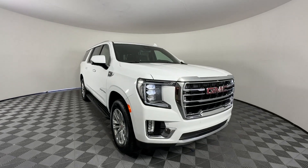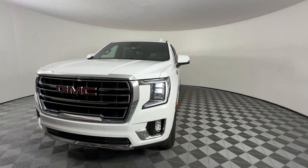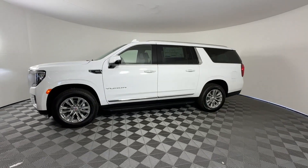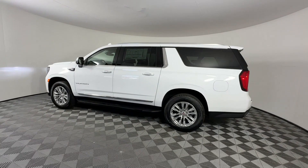2024 GMC Yukon XL. This SUV offers space as well as power and performance. It's designed to adapt to meet your daily demands with its Cross-Traffic Alert, Lane Keeping Assist, Lane Departure Warning.